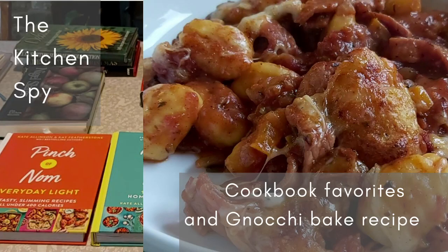Hello, welcome to The Kitchen Spy. My name is Kate and this is a different video today. This is a favourites video, so I've got some of my favourite cookbooks here to show you and also a recipe for a gnocchi bake which was just a kind of made-up thing but it was absolutely delicious.